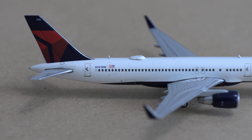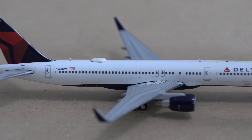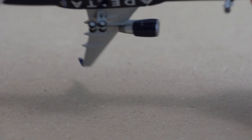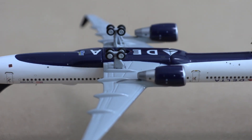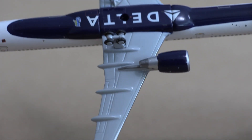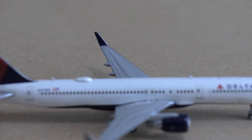For a little bit, Gemini Jets was making their horizontal stabilizers out of plastic, and it did make the community quite mad, but I guess they went back to metal. Then you have your Delta logo, your landing gear at the bottom, your all-blue engines, and your stand hole. Let's get on to the next aircraft.